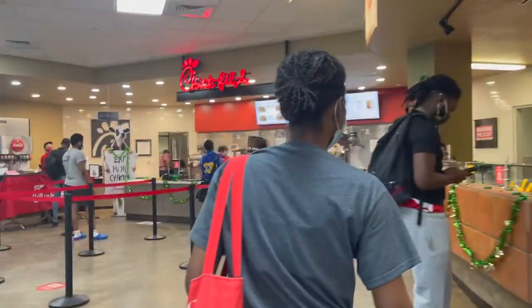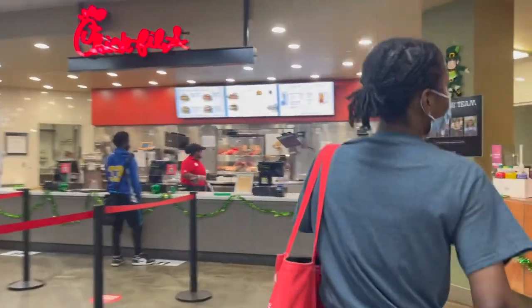Next, we have the Eagle Spot, which houses pop-ups such as the Seafood House and the Pasta Bar. Over here is Tres Habaneros. You can get tacos, burritos, and nachos that are all made to your liking.